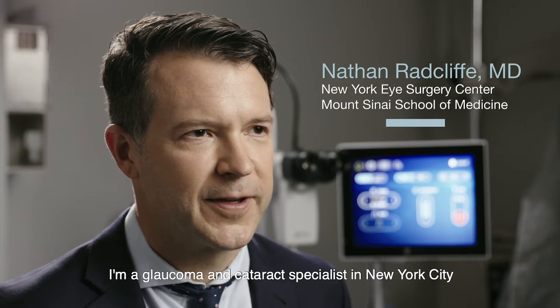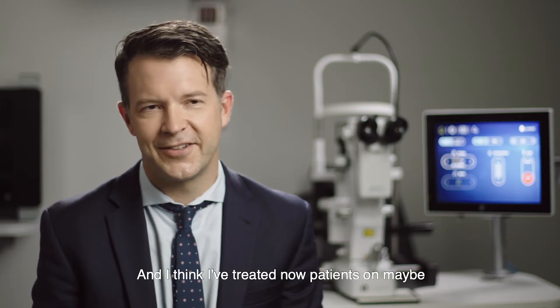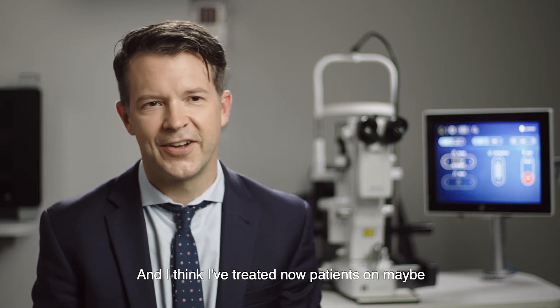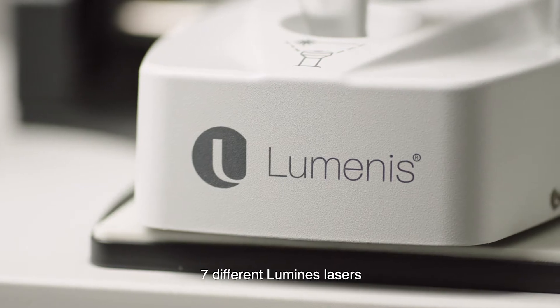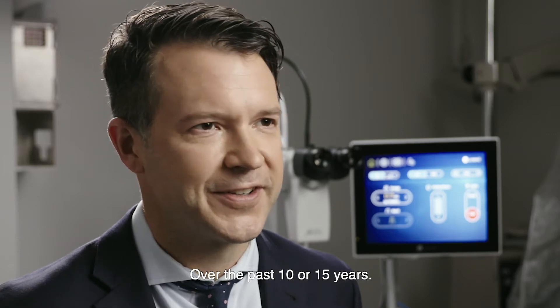Hello, I'm Dr. Nate Radcliffe. I'm a glaucoma and cataract specialist in New York City, and I think I've treated patients on maybe seven different Luminous lasers, and it's really become the cornerstone of my therapy over the past 10 or 15 years.